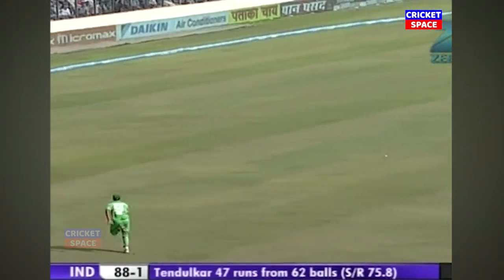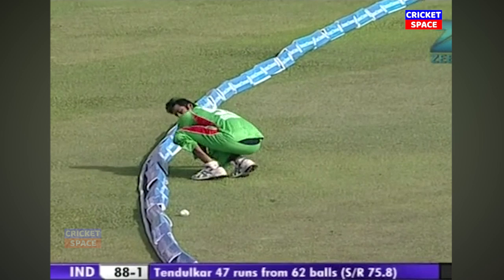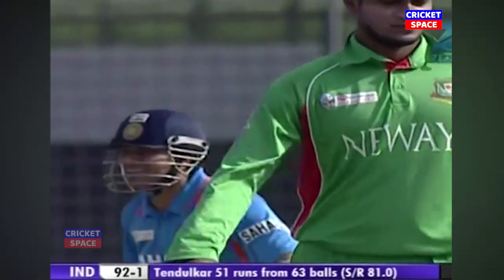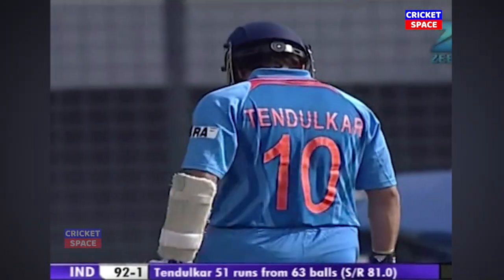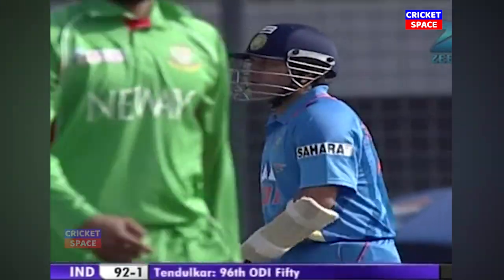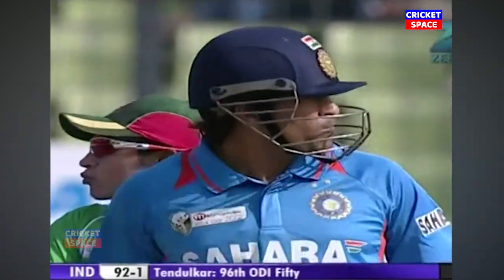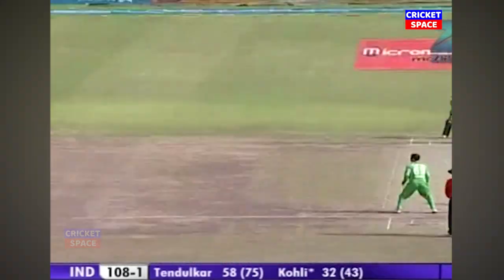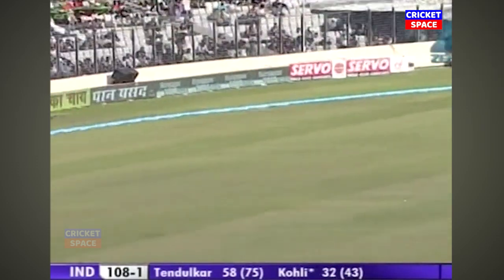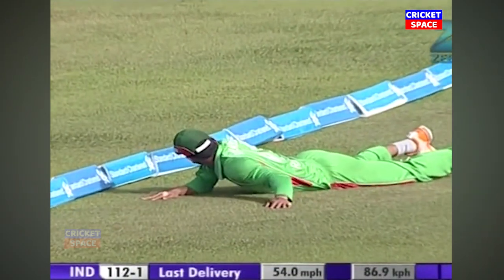Down the track, Tendulkar hitting it — might find the boundary. It does. Not a great piece of fielding on the boundary. It brings Sachin Tendulkar to his fifty. His first fifty after nine innings — his last one was against Pakistan at Mohali in that semi-final.